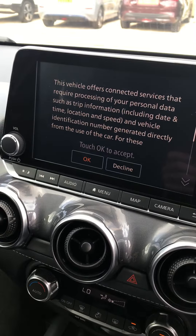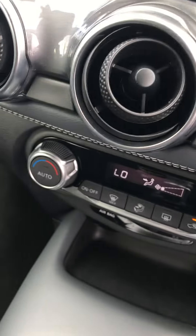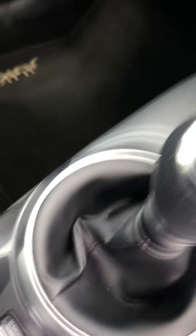You can plug your phone into the car using the USB just down here, and then use Google Maps, Waze, or Spotify on the touchscreen system. You've also got climate control, different driver modes, and an electric handbrake.